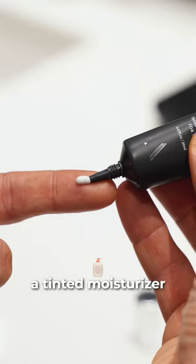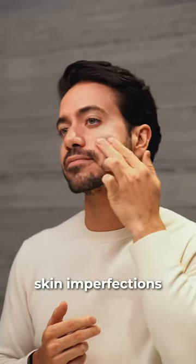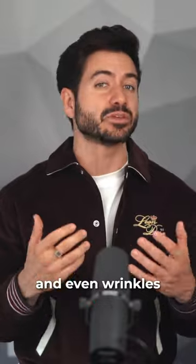Number 4: tinted moisturizer. This one from Aprica Skincare will blur any skin imperfections like pimples, blackheads, and even wrinkles.